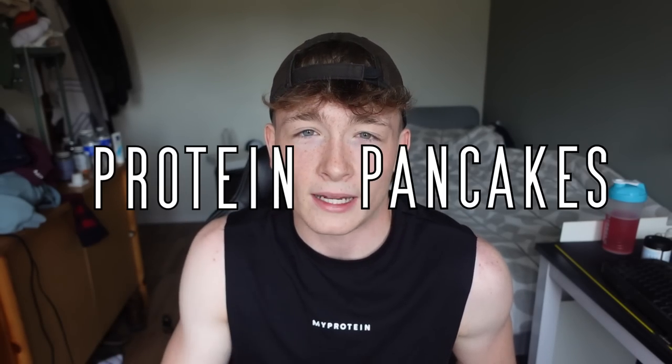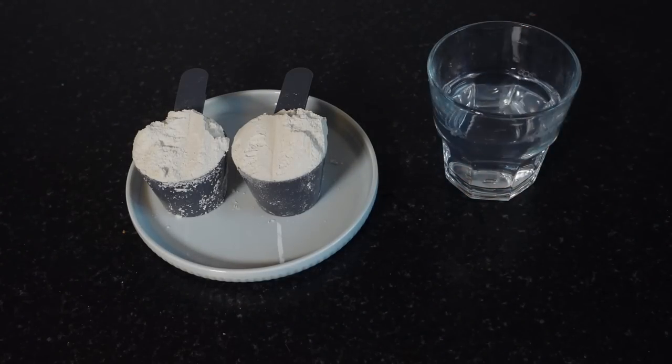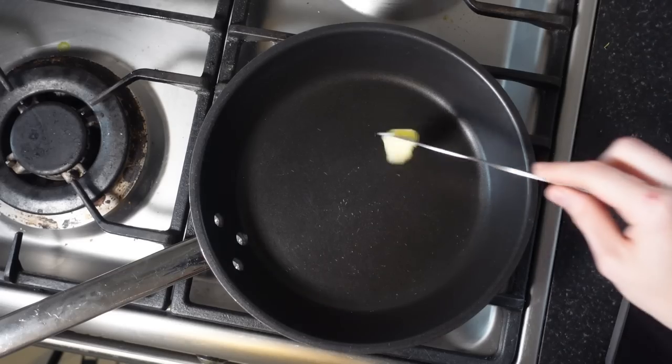Let's get on to number two: protein pancakes. For this recipe you'll need 50 grams of my protein maple syrup pancake mix and 130 milliliters of water — that's it. It is super simple: just add the water and the protein powder into a shaker with a little mixing ball, shake it all up, and your prep is done.